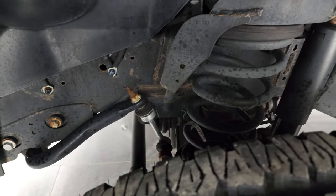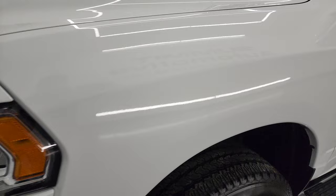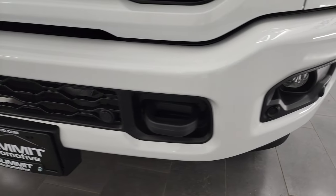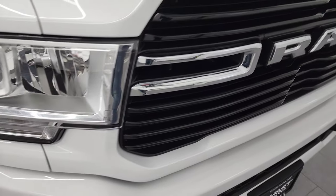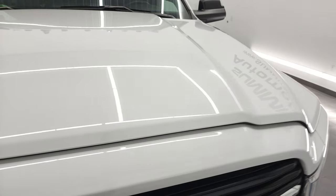Frame and underbody is in exceptionally nice condition. This is a one-owner clean title history out of New York. Headlight lenses are nice and clear, and it does come with the factory fog lights. The sport package gives you the painted front and rear bumpers, and it also has the front bumper parking sensors. You get the chrome-trimmed grille, and the hood is in fantastic condition as well.